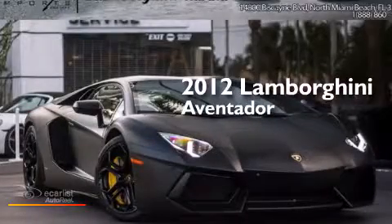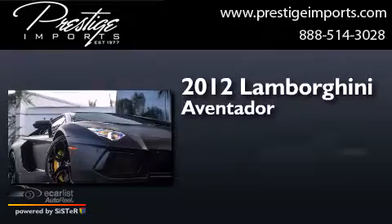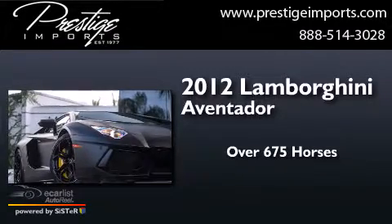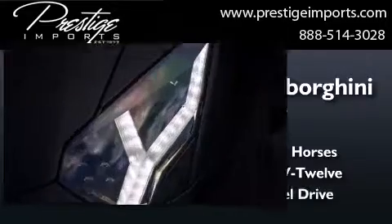This is a 2012 Lamborghini Aventador. This car has over 675 horses, a 6.5 liter V12 and all-wheel drive.